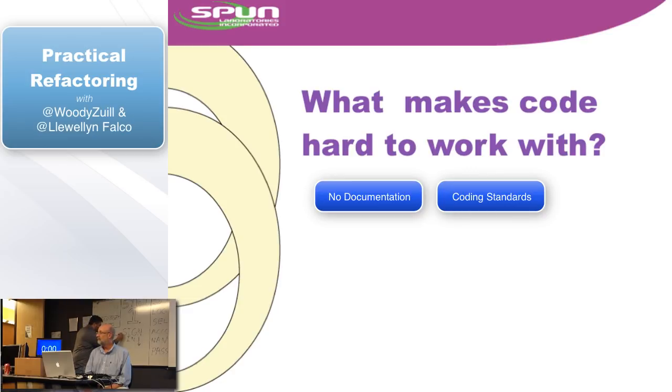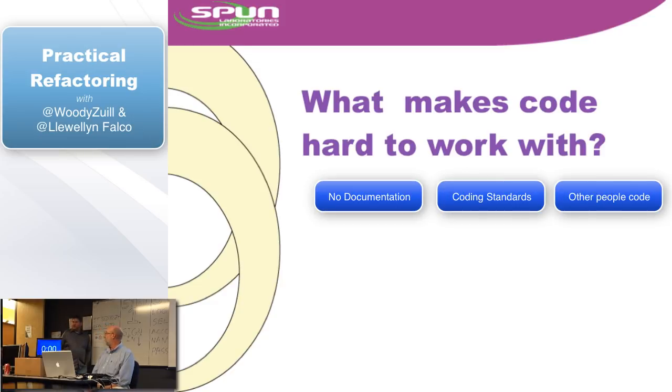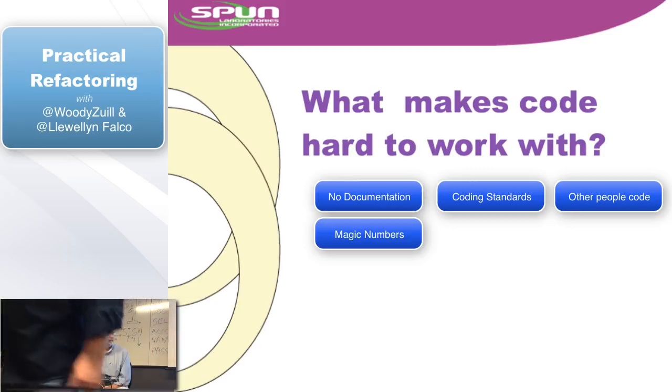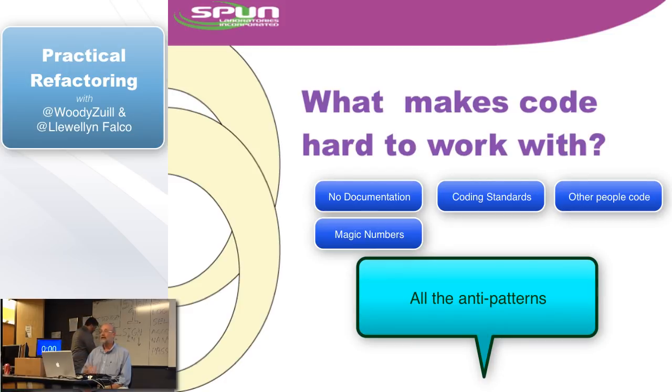Third-party libraries that are not well documented. Hard-coding values — magic numbers, literals in code. All the anti-patterns: God classes, stovepipe, all of those. Where your UI is talking directly to the database — that's one way of the stovepipe. Tightly coupled code.